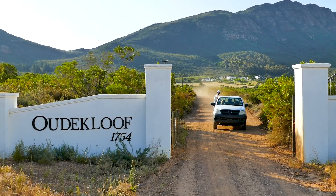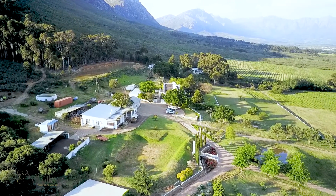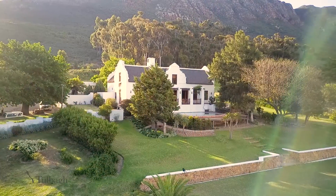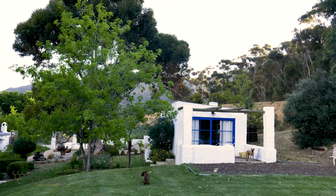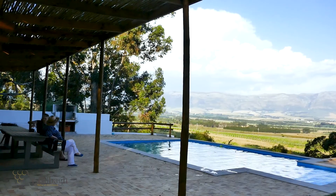Odekloef Wine Estate, situated at the foot of this historic gateway, has been cultivated for nearly 300 years and today produces award-winning wines. Guests can stay in the quaint cottages on the farm with amazing views of the valley.